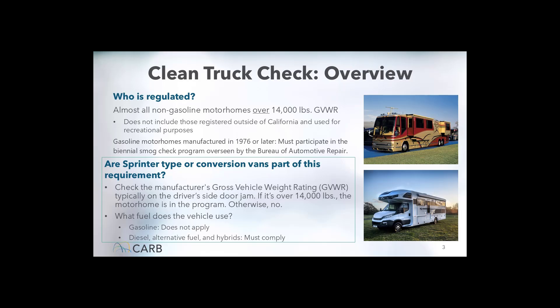Clean Truck Check is meant to be similar to the program operated by the Bureau of Automotive Repair called the Smog Check Program, which doesn't currently include heavy-duty vehicles. Periodic Clean Truck Check inspections will ensure that a vehicle's emission control systems are maintained and function properly.